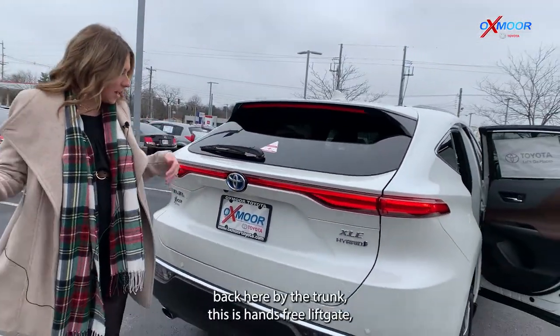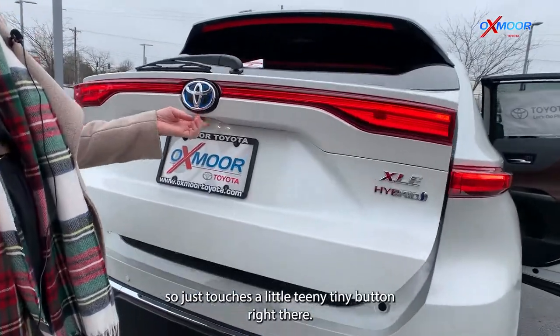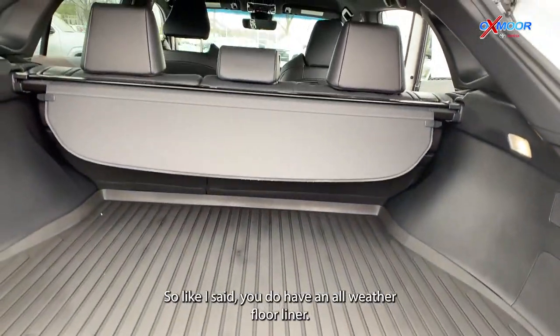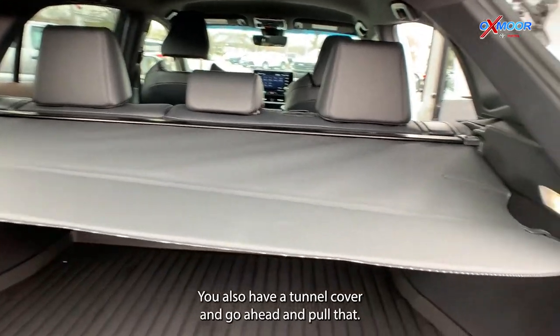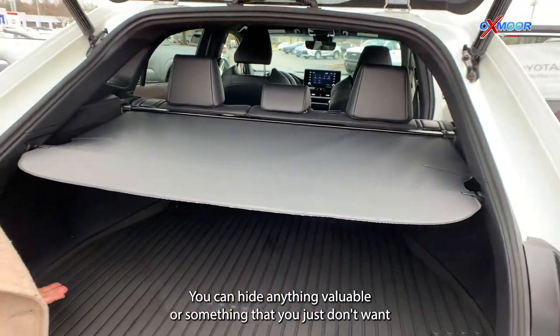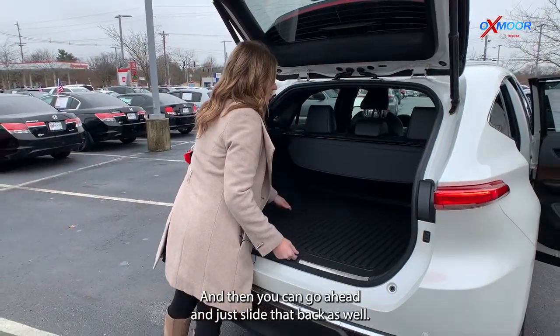Back here by the trunk, this is a hands-free liftgate — just touch that little button right there. You do have an all-weather floor liner. You also have a tunnel cover — go ahead and pull that. There are these little clips you can click in so you can hide anything valuable or something you just don't want people to see, and then you can just slide that back as well.